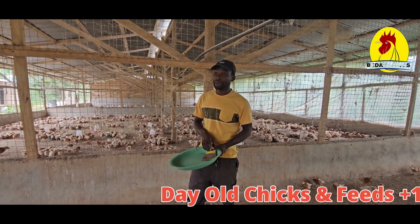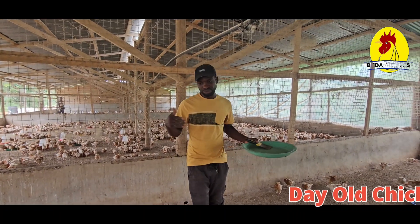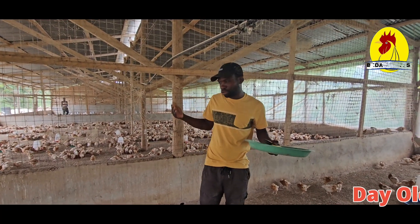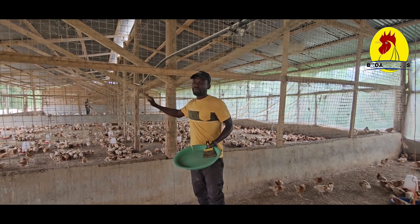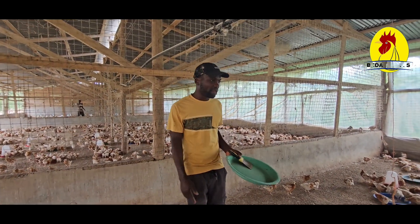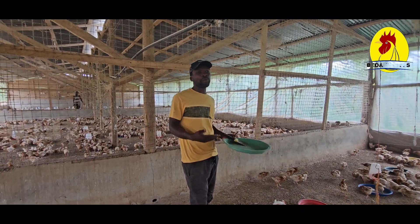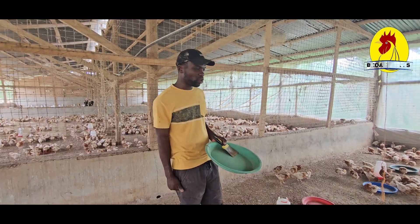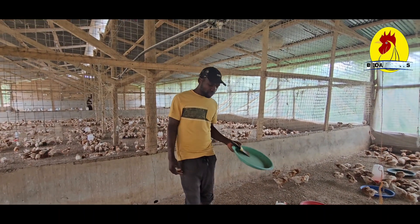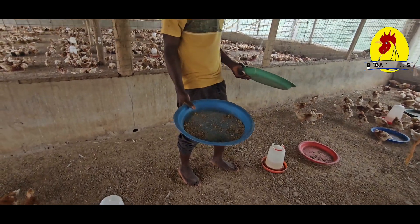As I told you last time, when you come in the morning you check the health and strength of the birds. This morning we want to show you how we feed them and what we do to reduce the coccidiosis I'm talking about. Look at this feeding trough from last night.